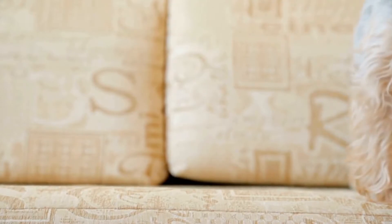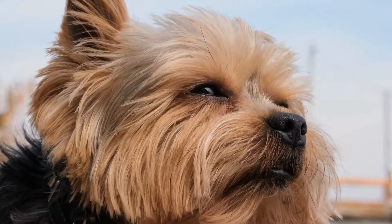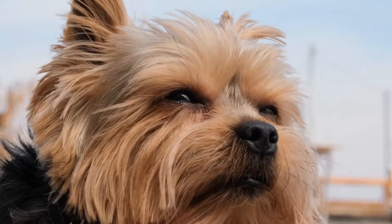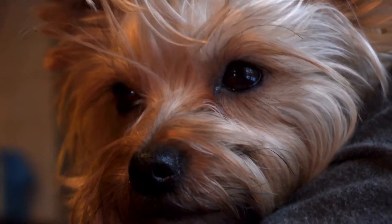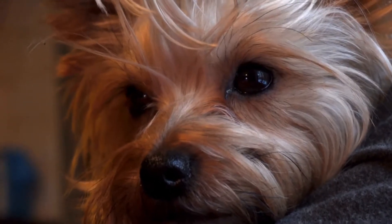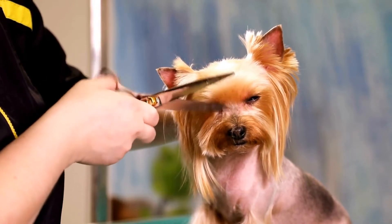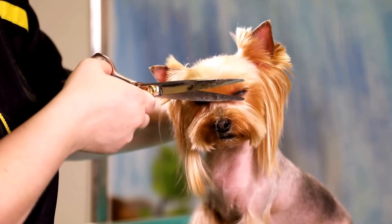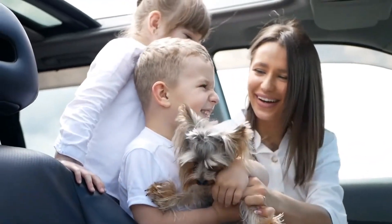Six: Mimicking the Bark. The distinctive Yorkie bark is another essential element to impersonating their behavior. Yorkies have a high-pitched, piercing bark that they often use to communicate their feelings and alert their owners. To mimic this bark, practice a sharp, high-pitched tone with short bursts. However, be mindful of the volume and location to avoid disturbing others. Mastering their bark will add authenticity to your Yorkie impersonation.